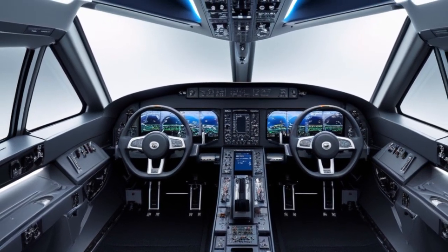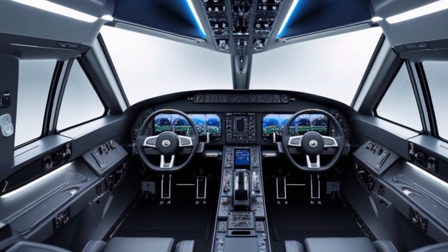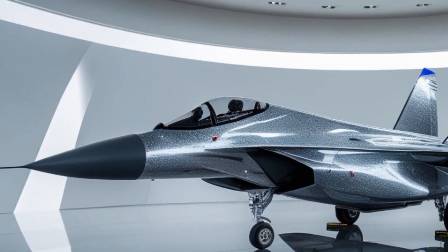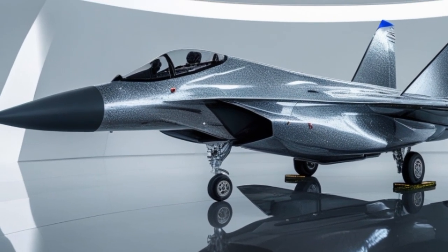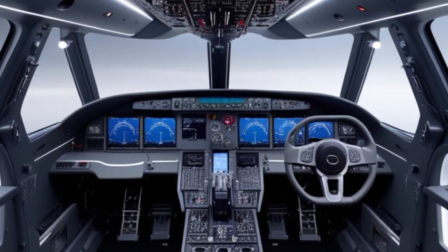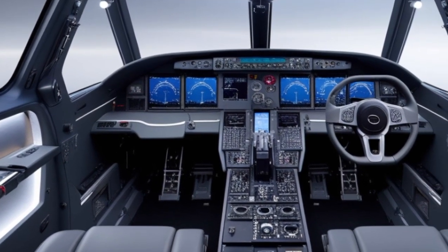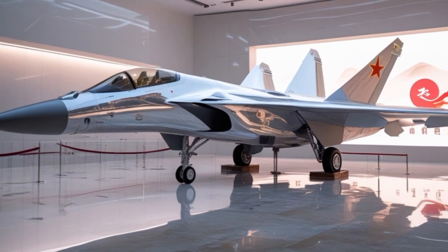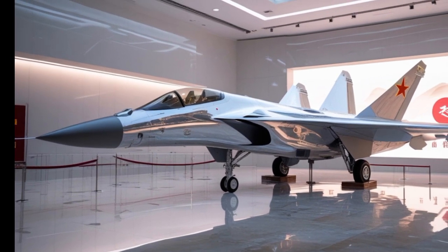Powering the Typhoon are two Eurojet EJ200 afterburning turbofan engines. These engines generate a combined thrust of over 40,000 pounds, giving the aircraft a top speed exceeding Mach 2. In 2025, these engines have received incremental updates to improve fuel efficiency, reduce infrared signature, and increase thrust-to-weight ratio. This allows the Typhoon to supercruise — fly at supersonic speeds without engaging afterburners — a key advantage in conserving fuel and maintaining stealth.